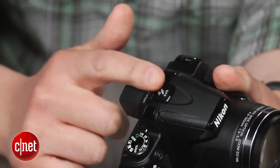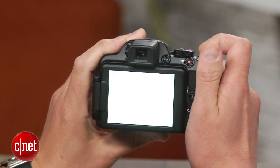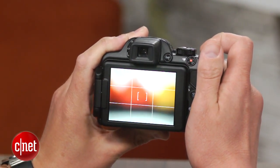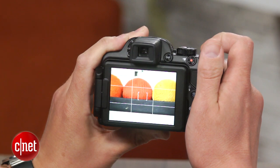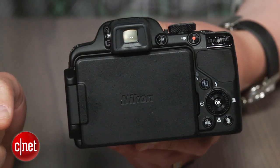The camera doesn't have some higher-end features like a hot shoe, mic input, or raw capture, and you have to have some patience when it comes to focusing with the lens zoomed in. Also, Nikon removed the button for switching between the electronic viewfinder and the flip-out LCD, so you now have to flip over the screen and close it to turn on the EVF.